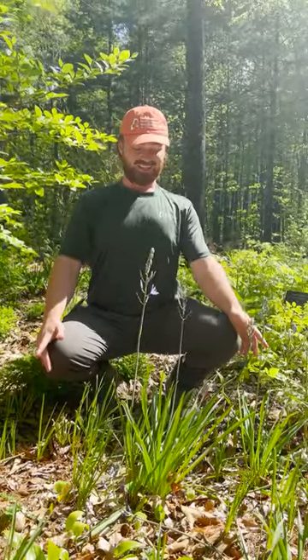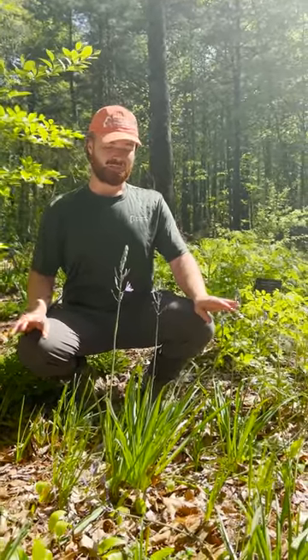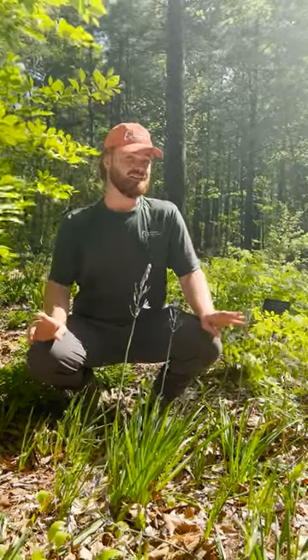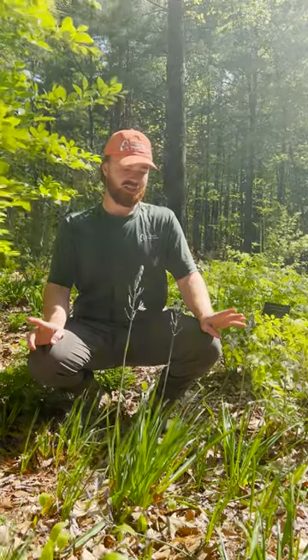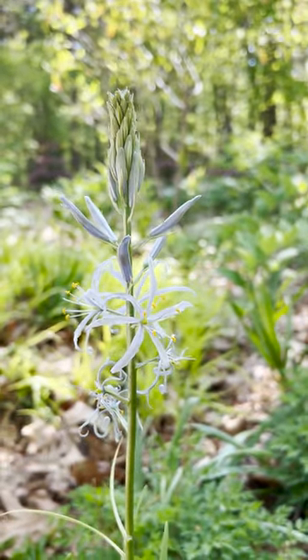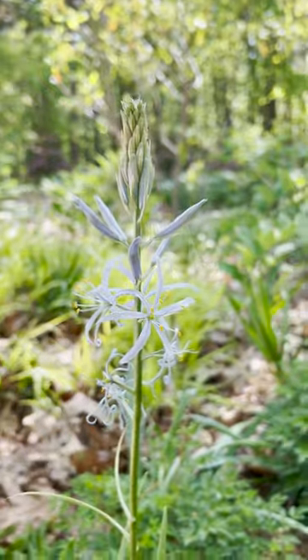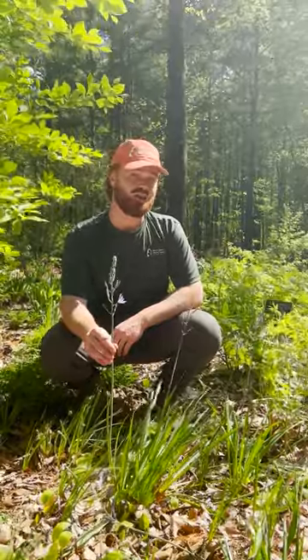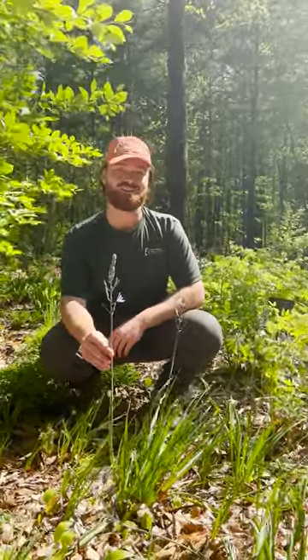I am sitting here next to this gorgeous little patch of Camassia cusickii, one of the many different species of Camassia that we have here in the shade garden. This is one of my favorite spring flowers, especially because not only is it native, but it comes in a range of different bluish-purple hues, and you'll always find a cute little bee visiting the flowers. They're just beginning to bloom now, so now is your chance to come and visit them in the shade garden.